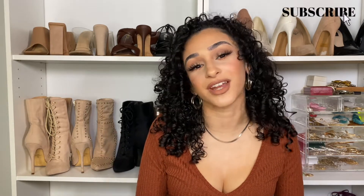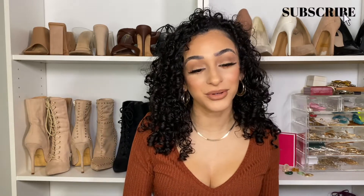But before we get started, make sure you hit the subscribe button and notification bell so you know every time I upload, and be sure to follow me on all my socials linked down below. Now let's get into it. The first item I want to talk about is the obvious — sweaters — but more specifically, a sweater vest.